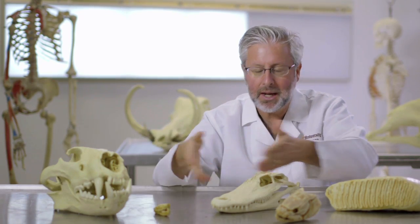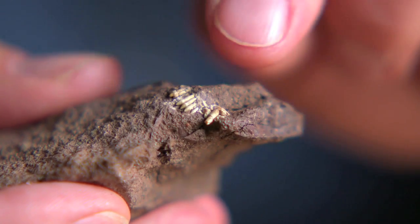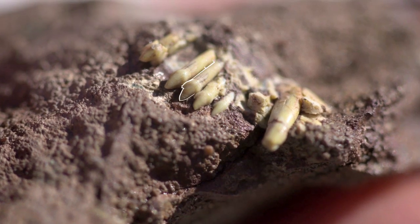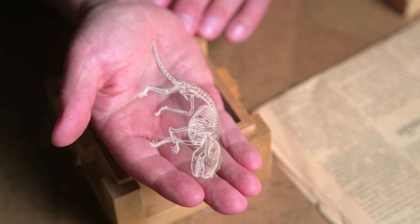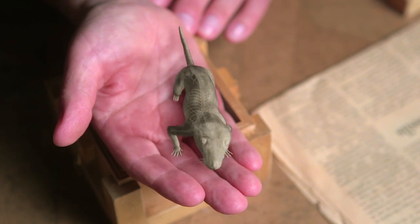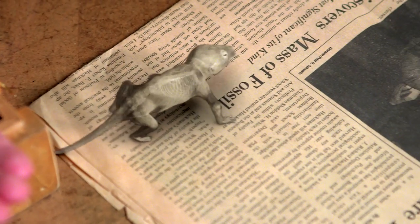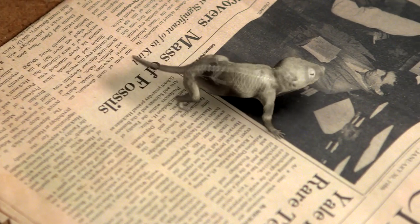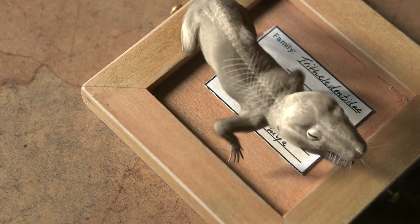Teeth contain so many answers to the basic biology of creatures. If you found a good set of fossilized teeth, you know something about what that creature ate. That can yield clues to the habitat they lived in, as well as some of their behaviors. The size and shape of teeth also tell you about jaw, skull, and even body size — adding to the amazingly detailed picture you can paint from just one tooth.